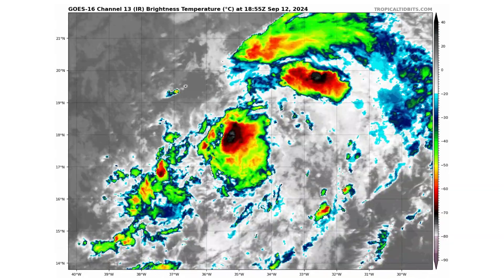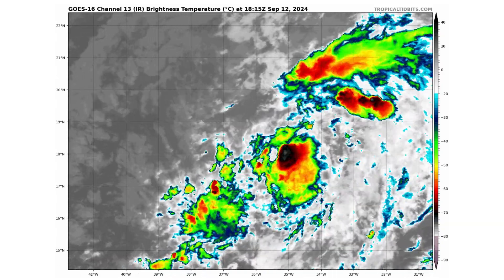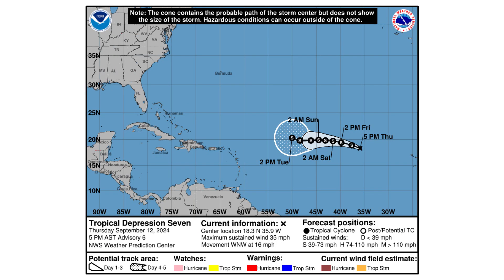Here we have Tropical Depression 7, still not Gordon. It's got winds of 35 miles an hour, moving west-northwest at 16. It is expected to become our next tropical system, as you can see on the forecast map. The Cone of Uncertainty keeps this one, at the moment, out to sea. We'll keep an eye on it just in case it gets a little close to the Caribbean islands, but right now it doesn't look like it's going to head that way.